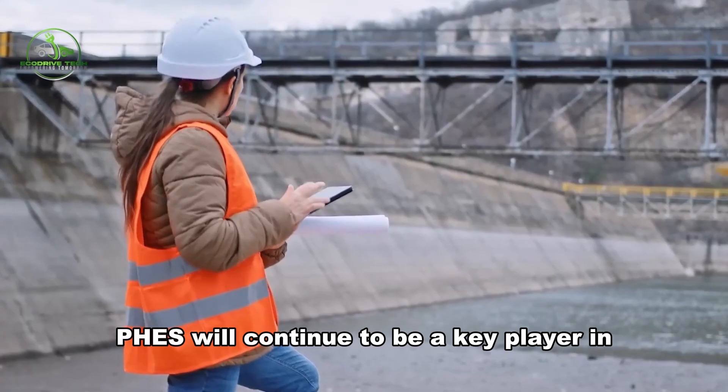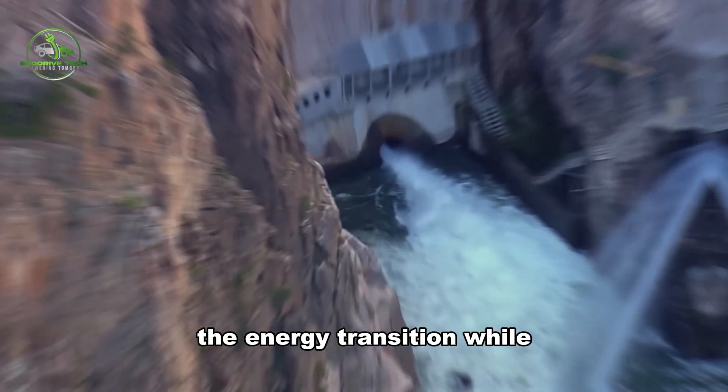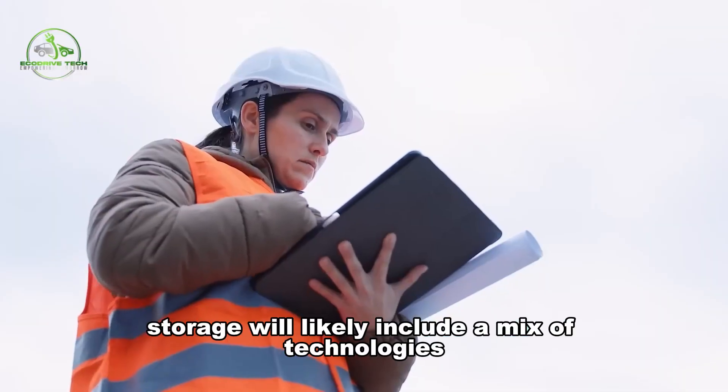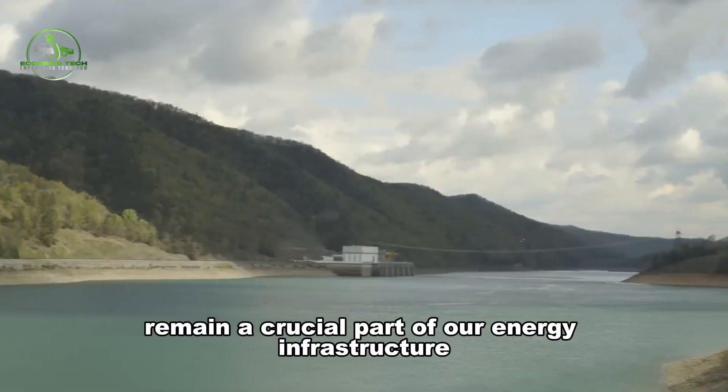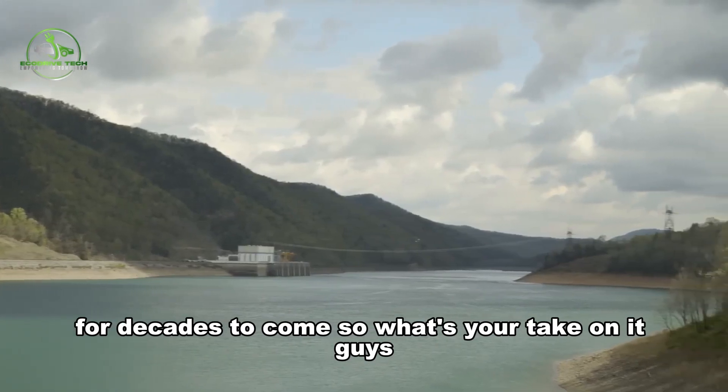As the global demand for renewable energy storage grows, FEES will continue to be a key player in the energy transition. While the future of energy storage will likely include a mix of technologies, pumped hydro will undeniably remain a crucial part of our energy infrastructure for decades to come.